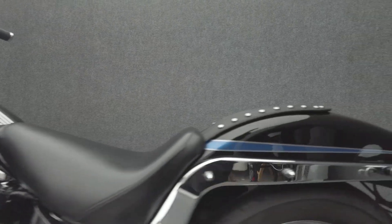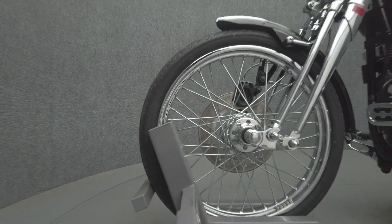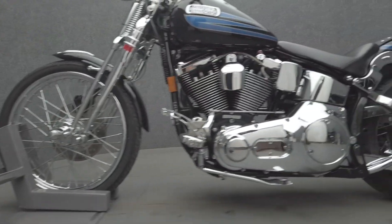Powered by an 81 cubic inch V-twin motor, the Softail Springer puts 55 horsepower and 67 foot-pounds of torque through a 5-speed transmission. It weighs in at 685 pounds and has a 25.7 inch seat height.